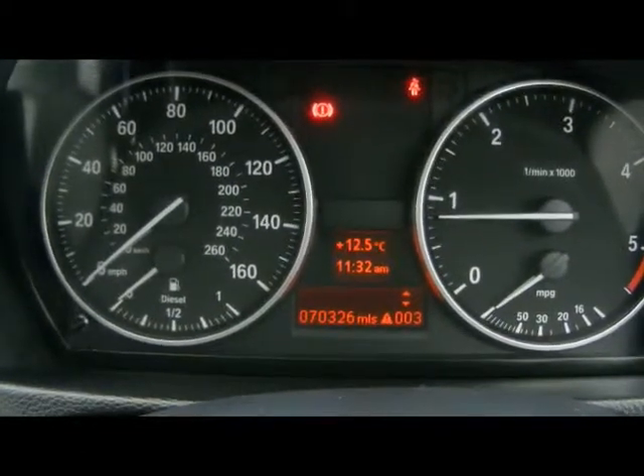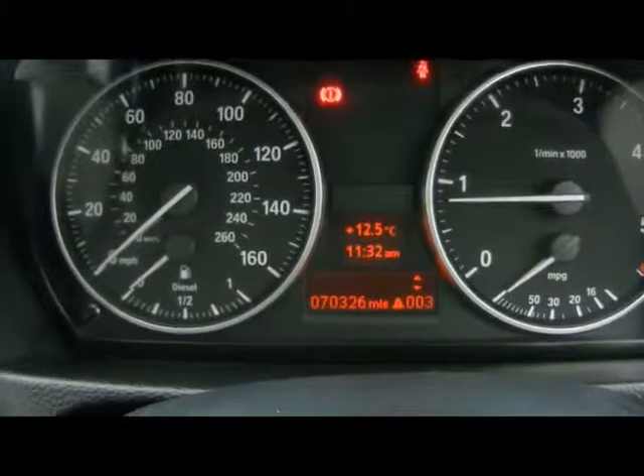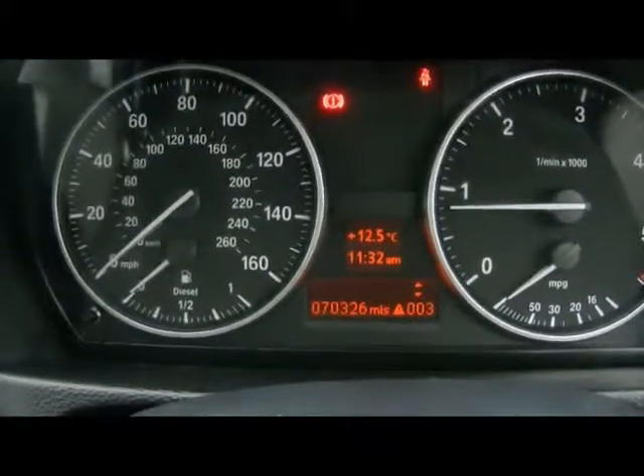The car has covered 70,000 miles. If you'd like any more information on this car, please don't hesitate to give us a call. Thanks for watching.